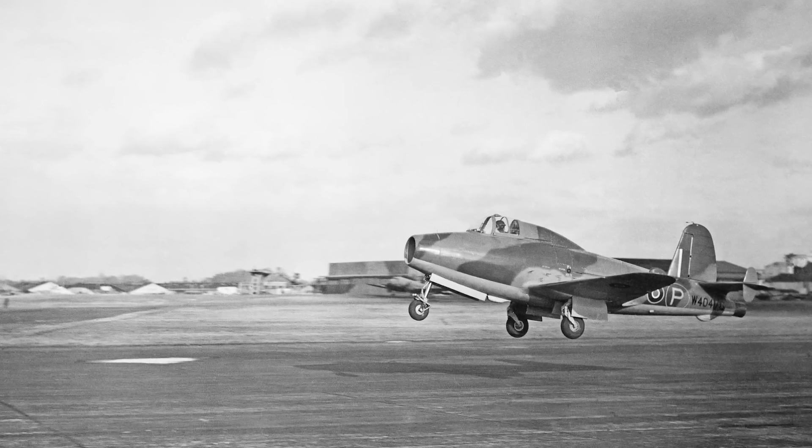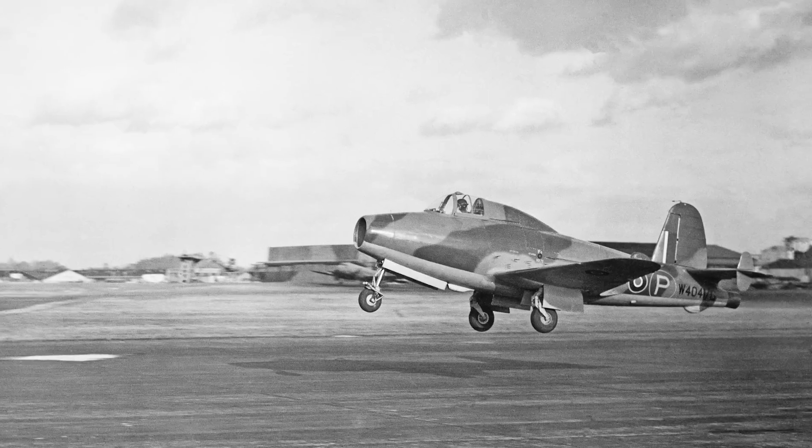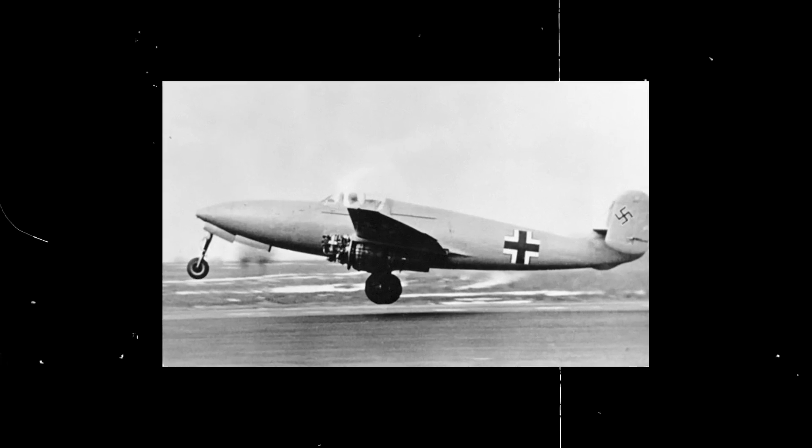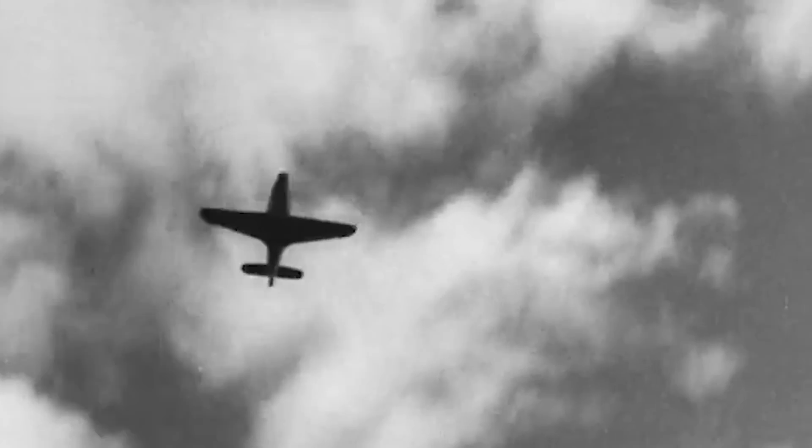While this achievement was monumental for Britain, by the time their newest jet took to the skies in May 1941, the German HE280 had already flown, making the E2839 the world's third jet-powered aircraft. Nonetheless, pilot Sayer completed 14 additional successful flights, rigorously testing the aircraft under various conditions. However, concerns about stress on the cast aluminum compressor case limited maneuvers to 2G forces.